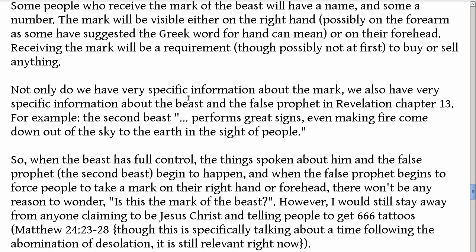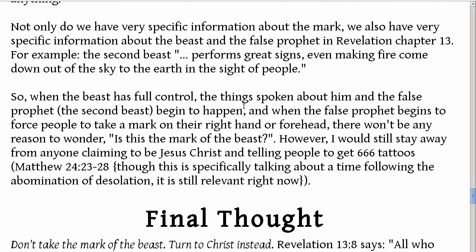Not only do we have very specific information about the mark, we also have very specific information about the beast and the false prophet in Revelation chapter 13. For example, the second beast performs great signs, even making fire come down out of the sky to the earth in the sight of people — that's a big, obvious deal. He will do more than that, but that's an extreme example of his power. So when the beast has full control and the false prophet begins to force people to take a mark on their right hand or forehead in order to buy or to sell, there won't be any reason to wonder whether this is the mark of the beast.